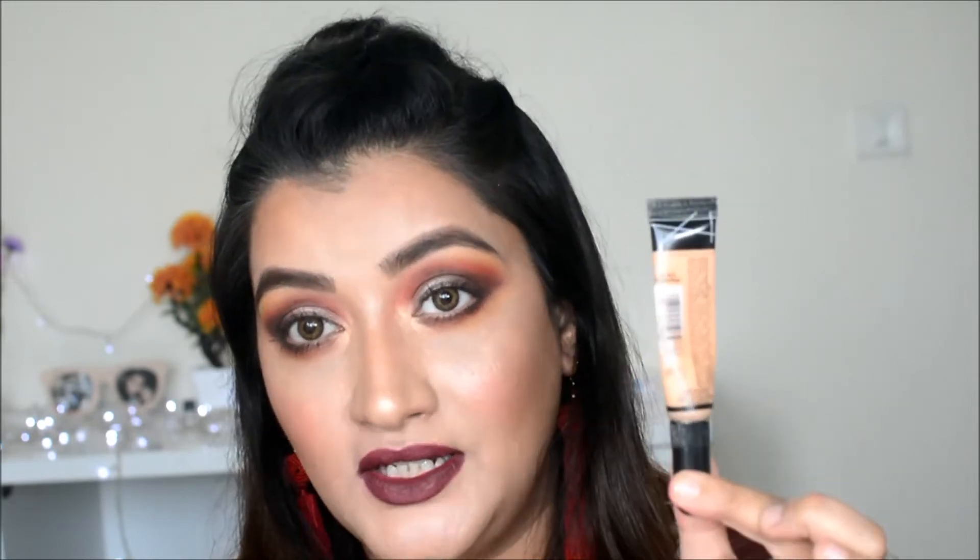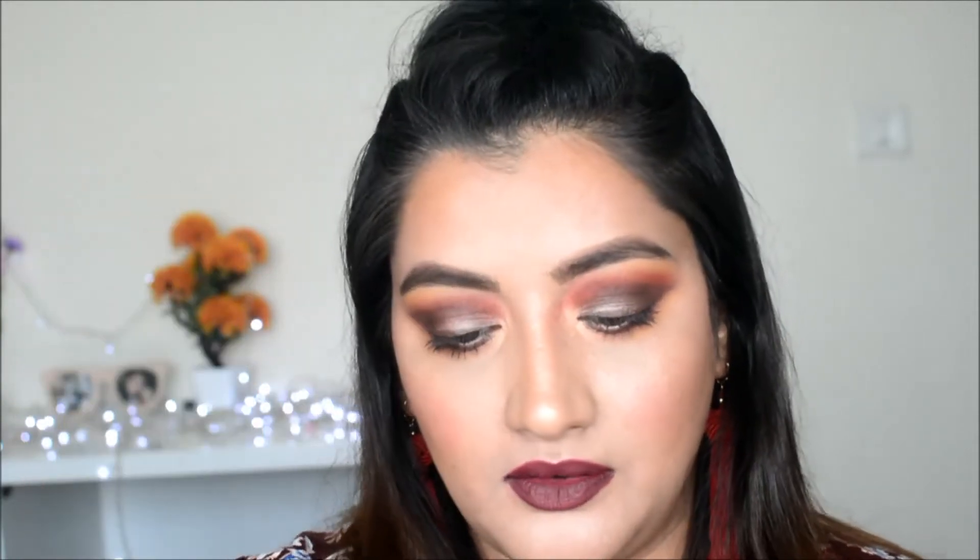Moving on to concealers, two of my favorites are the LA Girl Pro Conceal HD High Definition Concealer. The next one I really like is the Makeup Revolution Conceal and Define Full Coverage Conceal and Contour. My shades are C8 and C10 — C10 is for covering dark circles and C8 is for brightening under the eyes and highlighting. I've used these many times and I really love them.